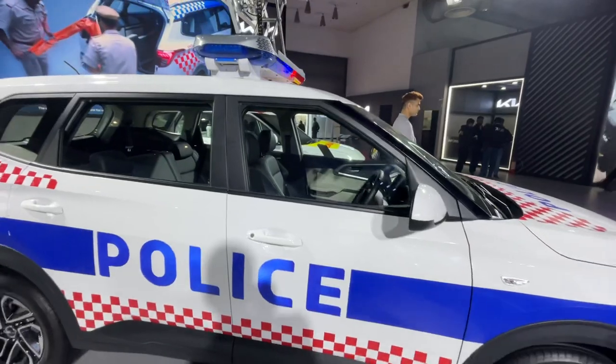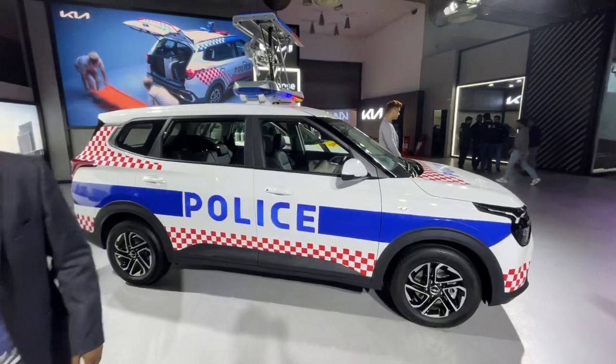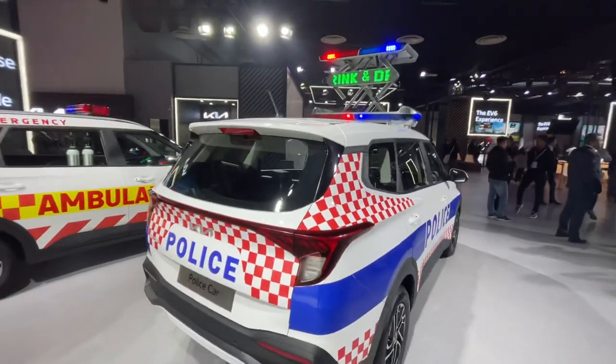The profile looks pretty good from the side as well. And they've done a nice job with the stickering. What is more interesting than the police car, I found, is the ambulance.